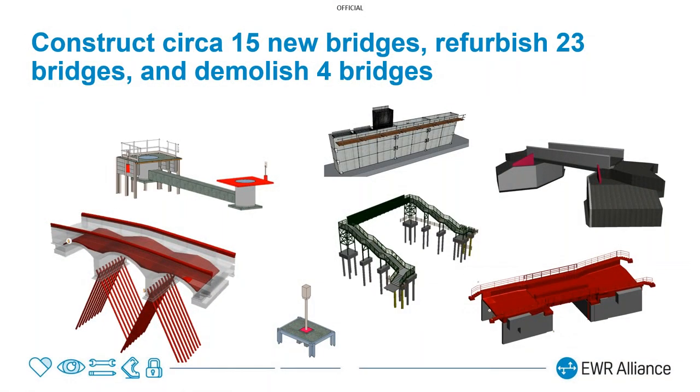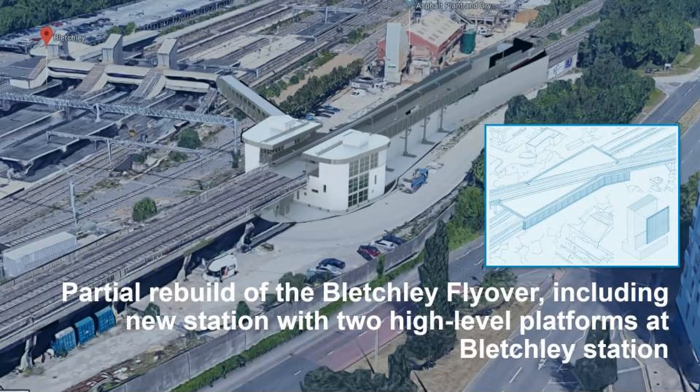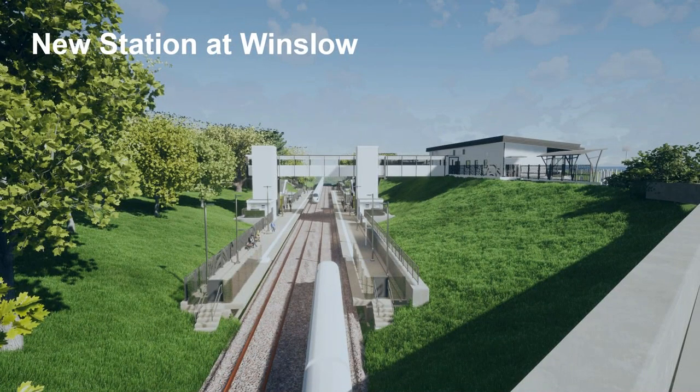There are lots of other civil engineering works — plenty of bridges and all sorts of other things. There is a view of the new high-level platforms at Bletchley, towards the top right. You can see those new platforms and the connection through to the existing station. The new station at Winslow has two platforms, twin track, a footbridge, a station building, and a car park for Bucks Council that we're building.